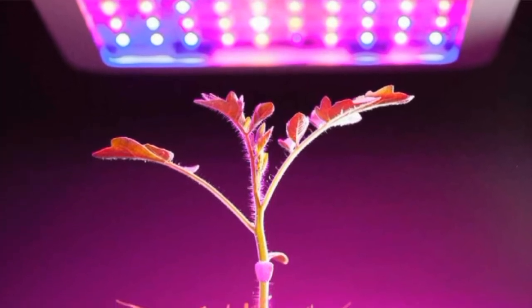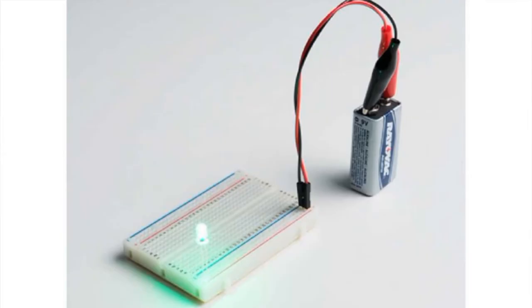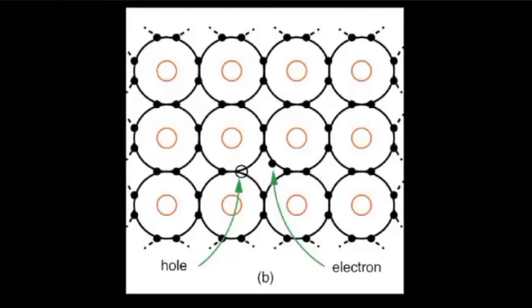Energy efficient LED plant lights or grow lights are a possible lighting of the future of agriculture. LEDs, or light emitting diodes, are small electronic components made of two types of semiconductor material, one having a negative charge called electrons and the other having a positive charge called holes.